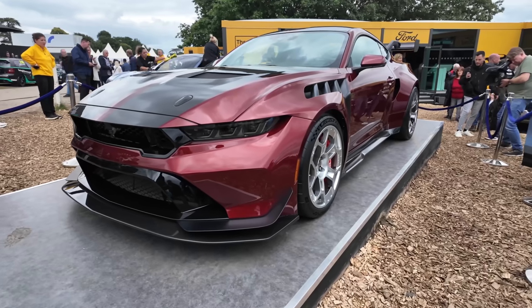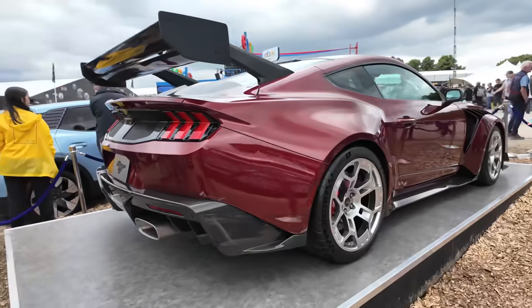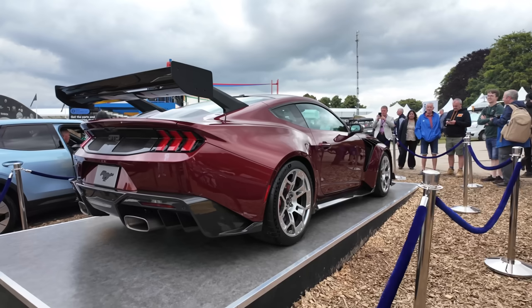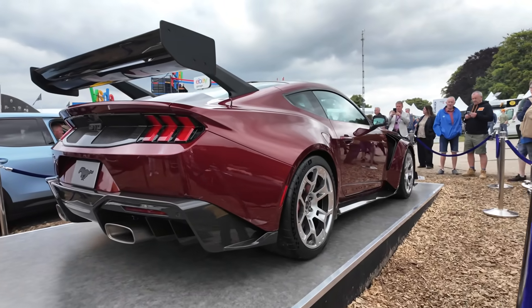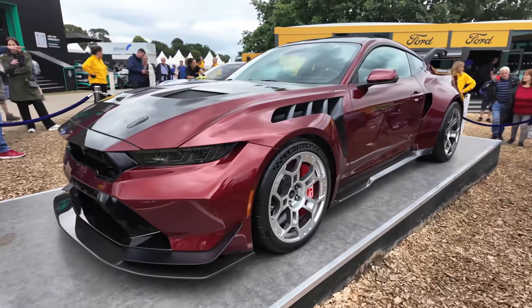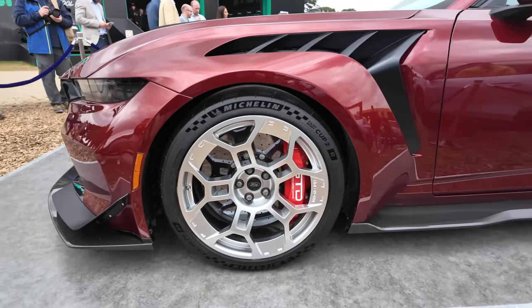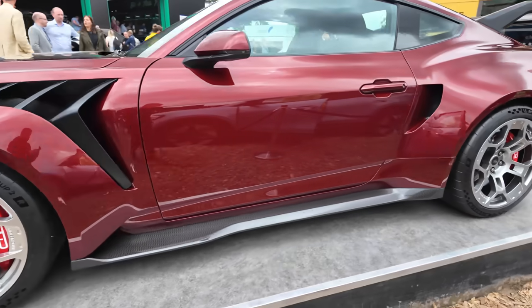We are here with Mark Rushbrook and the new Mustang GTD. I know the basics of the car — it's got a 5.2 liter supercharged V8, 800 horsepower. It's basically a GT3 car for the road. What did you do? How did this car come about? Does it start as a race car? Does it start as a road Mustang? What's the creation of this?